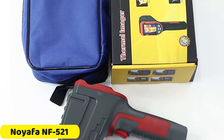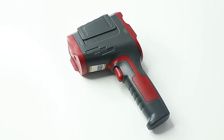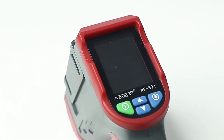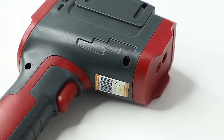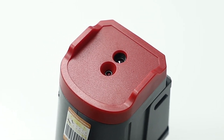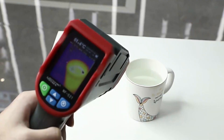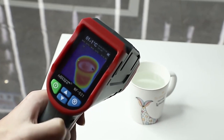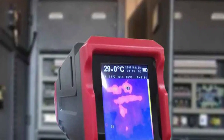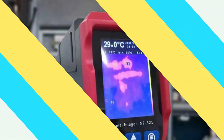Number 3: Neuafa NF-521 Thermal Imaging Camera. The Neuafa NF-521 is a reliable thermal imaging camera with a temperature measurement range of minus 10 to 400 degrees centigrade, making it suitable for various tasks. Its sleek red and gray color scheme and 3.7V lithium battery ensure long-lasting power. The camera can be customized to meet specific needs, whether for a professional improving energy efficiency or a homeowner detecting potential issues. Originating from Shenzhen, China, the NF-521 reflects Neuafa's commitment to quality and innovation.